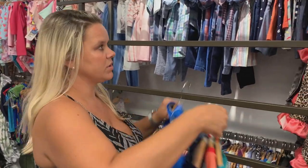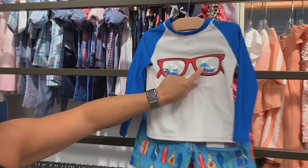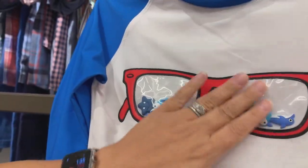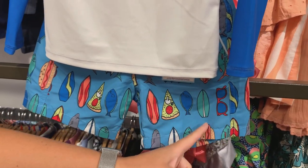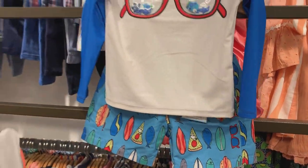Now these are some that don't have their own romper, but they're really cute. This one has actual physical little vinyl charms in here. And look at the print — it's got pizza, fish, surfboard, and then it has a hot dog. Very cute print, and we've done well with that one.